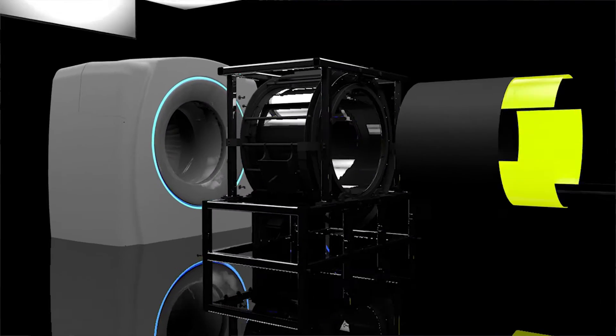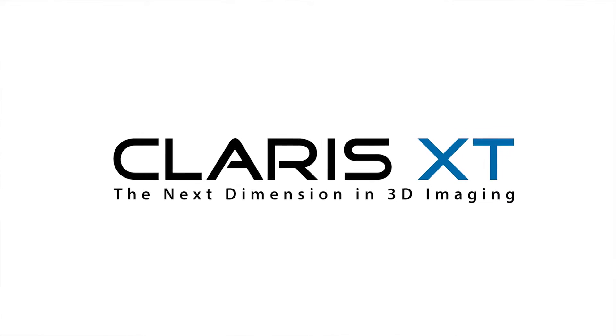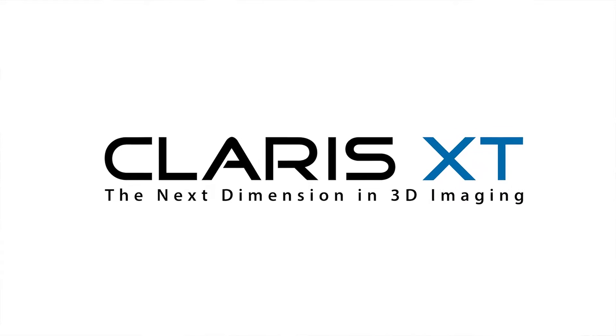Hello and welcome to Booth 4721. This is ICR. We're celebrating the 102nd year at RSNA, and today I'm going to be talking to you about the Claris XT. Come this way.